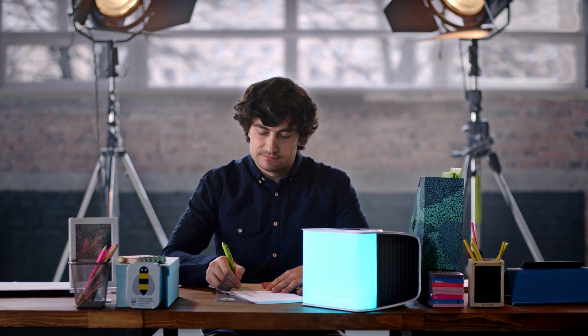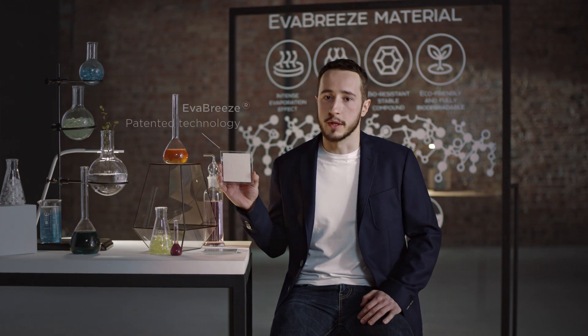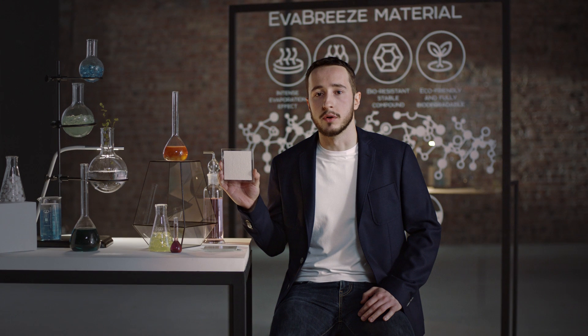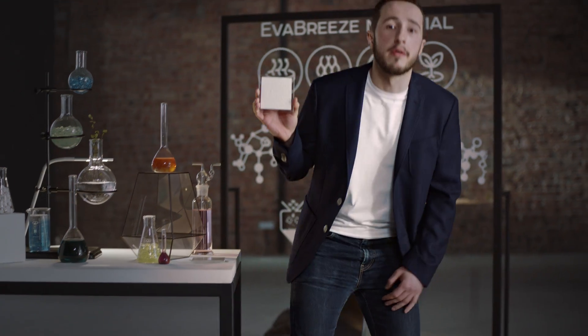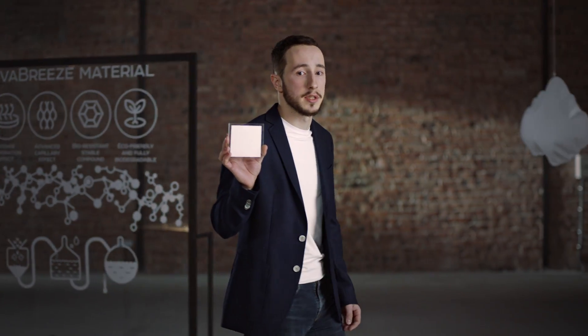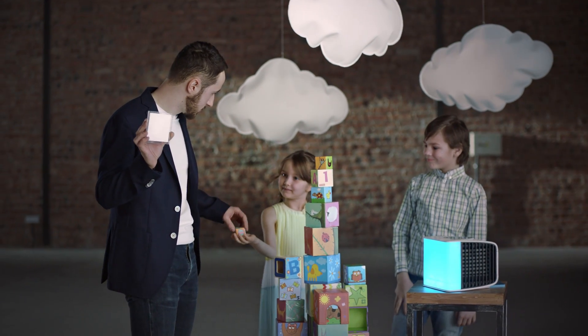The core technology behind Evapolar is Evabreeze, a specially developed evaporative metamaterial based on mineral nanofibers. This allows Evapolar to be both compact and powerful. Unlike traditional materials, Evabreeze doesn't contain any organic elements. This prevents bacteria and mold spread. Moreover, there is no Freon or any other toxic compound. This makes Evapolar technology absolutely safe to use and eco-friendly.